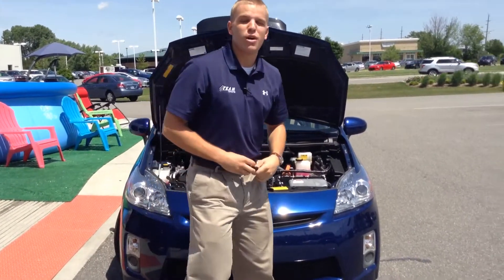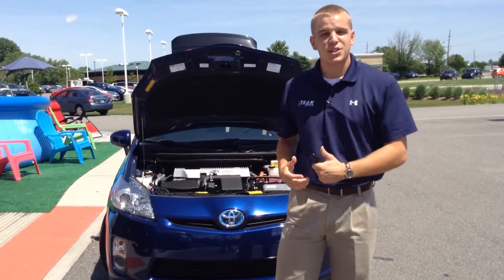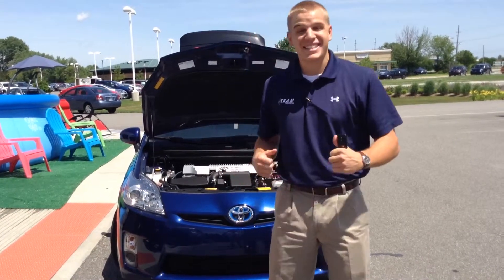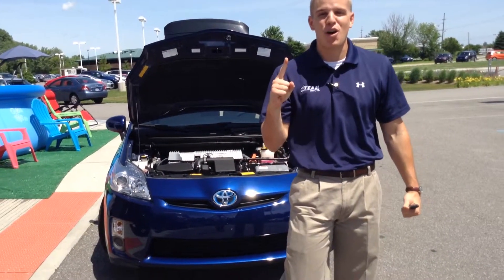Once again, my name is Ryan Burleson here at Team Toyota. If you have any questions on this Toyota Prius, give us a call at 924-8100 — it's deals like this that make us number one on 41.